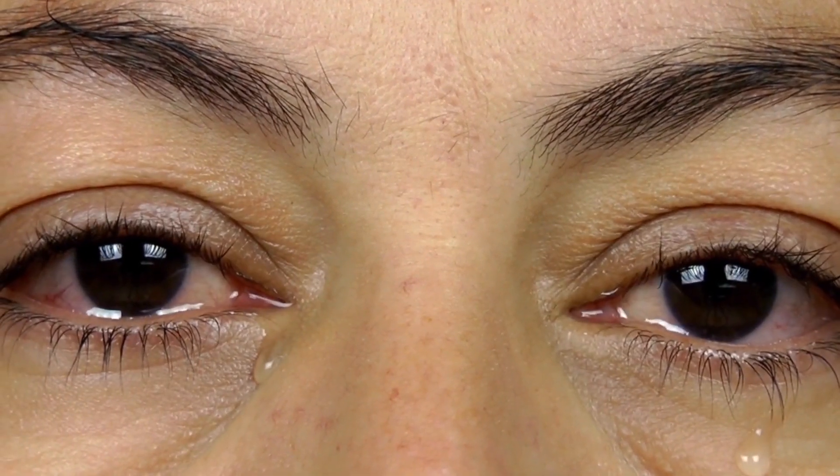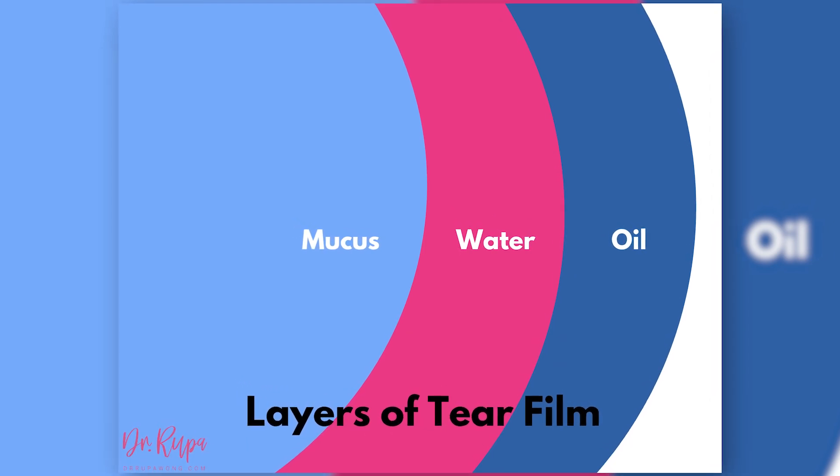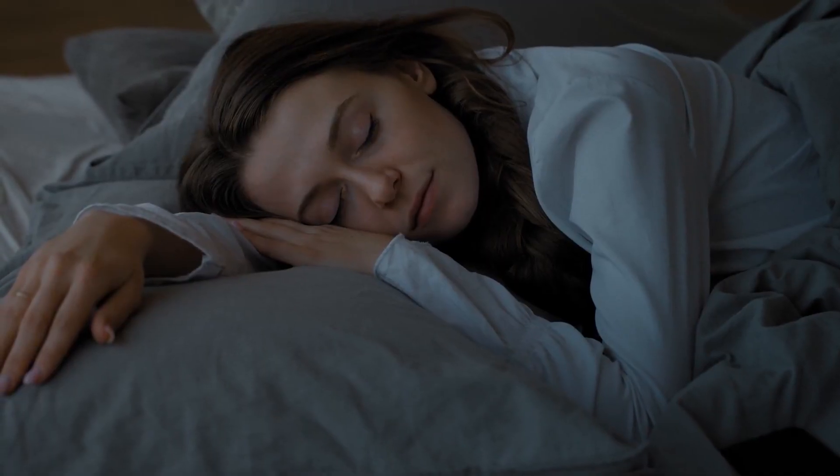So is it normal to have that sleep, sand, whatever you want to call it in the corner of your eyes? Yes, it's completely normal. Basically, your body is always making tears throughout the day and at night. Your tears aren't just made up of water — they're made up of a layer of oil and fat. There are different glands that make all three layers of your tear film. During the day, your eyes are blinking away that tear film so that it doesn't accumulate. But at night, you're not blinking — your eyes are closed. So those tears, that mucus, that oil accumulates, and it tends to accumulate in the corner of your eyes.